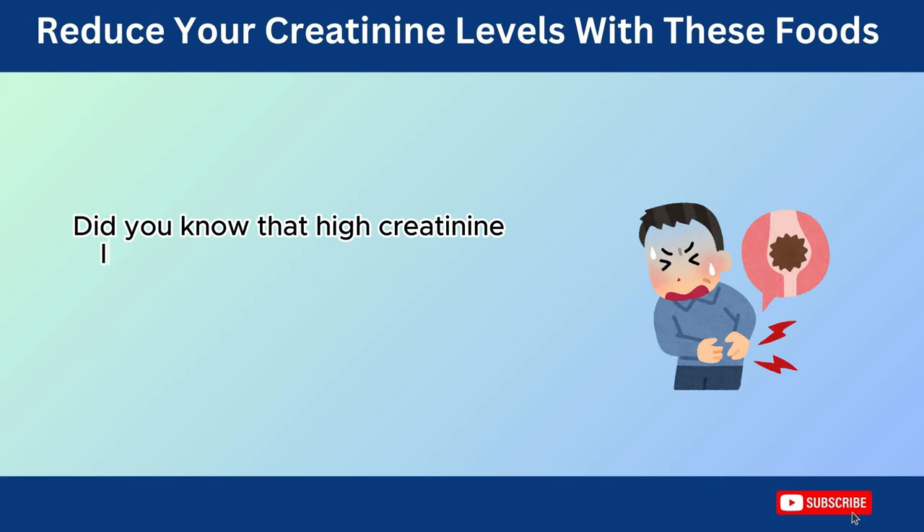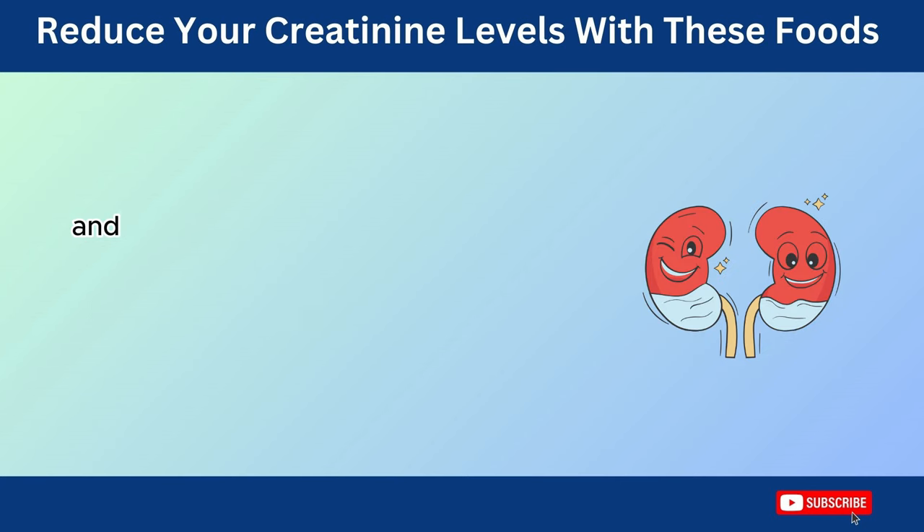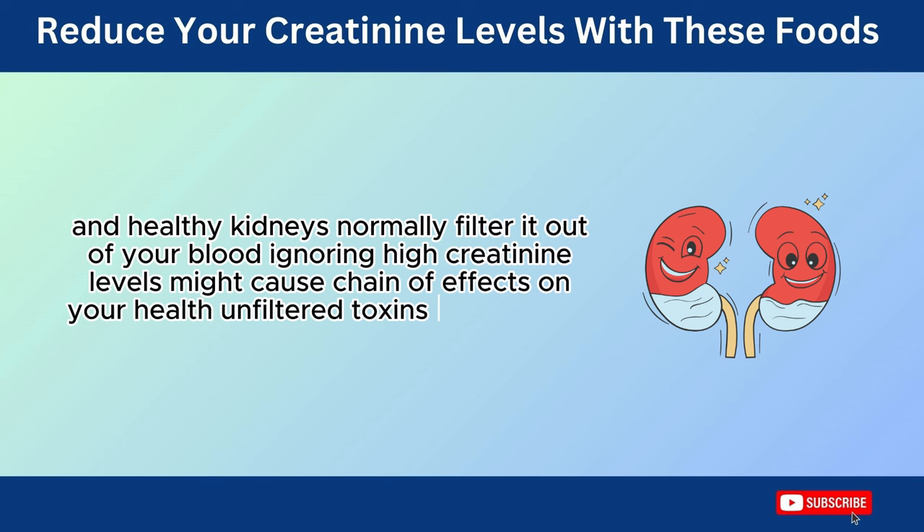Did you know that high creatinine levels can be a sign of kidney problems? Creatinine is a waste product naturally produced by your muscles, and healthy kidneys normally filter it out of your blood. Ignoring high creatinine levels might cause a chain of effects on your health.